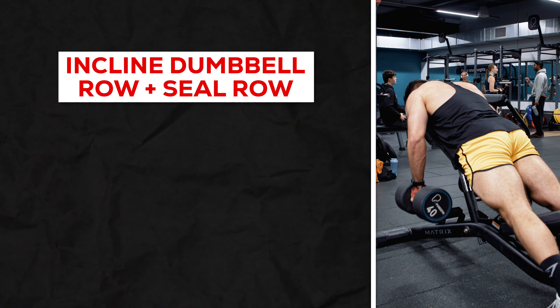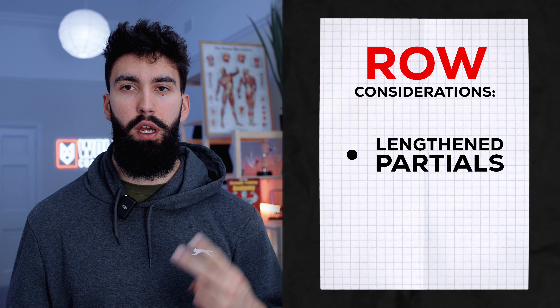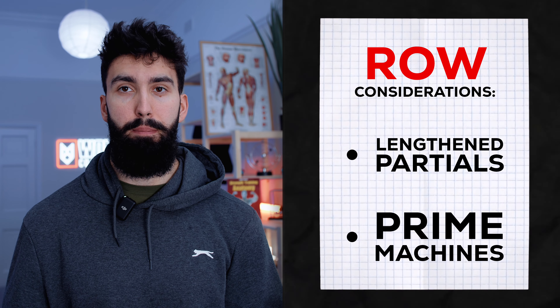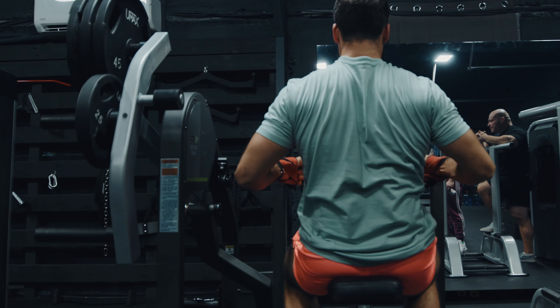For the upper back, rowing variations are generally good. Try to get one to two per week, and just like with vertical pulling, try a variety of grips. Since rows have the same limitation as pull-downs and pull-ups where resistance gets higher as you reach the shortened position, consider using lengthened partials to make that stretched position more stimulating. If you have access to prime machines, use them to selectively load the lengthened position.